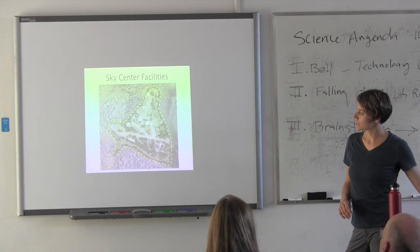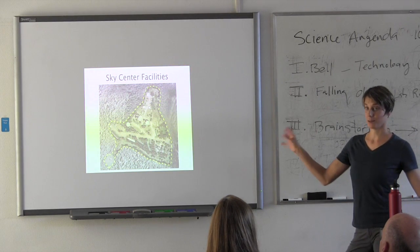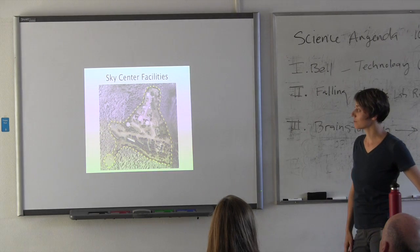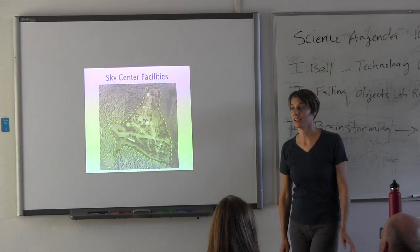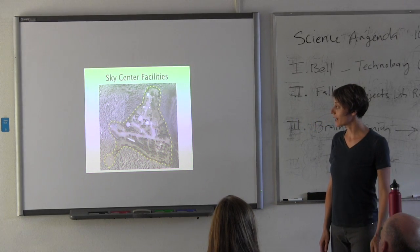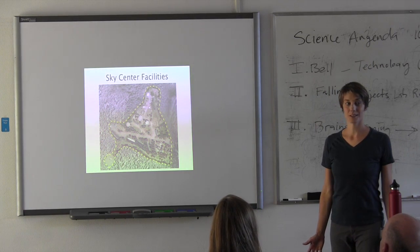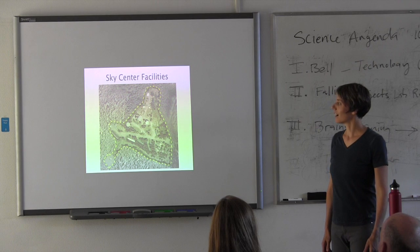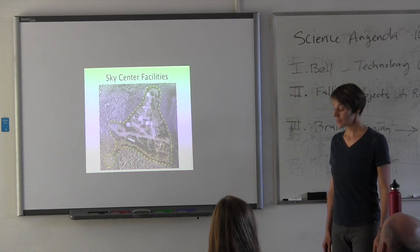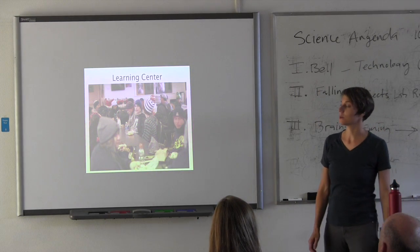The Sky Center facilities are at the very summit of Mount Lemmon. Most people don't get to the very summit because it's within fenced boundaries. It's 9,157 feet in elevation, so you're going quite high. Be aware it's a little harder to breathe — go a little slower and make sure you stay very hydrated. We have a number of indoor facilities we can use.